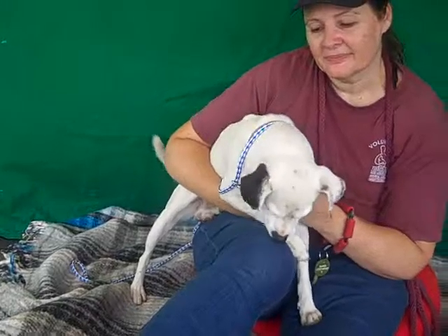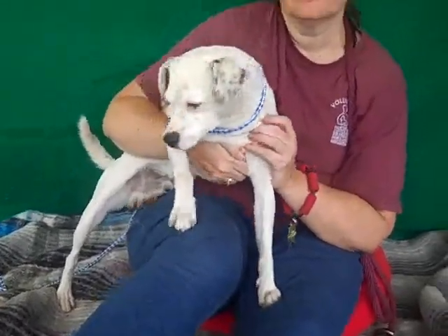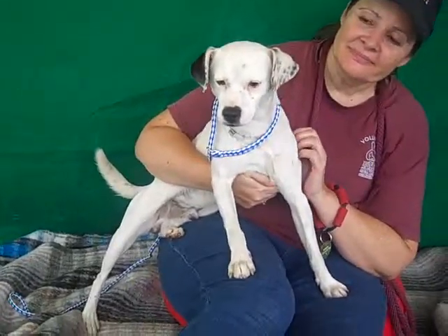So please come and check him out. This is Conrad, A4845913, here at the Baldwin Park Animal Care Center. Thanks Conrad!